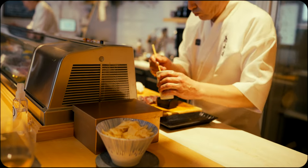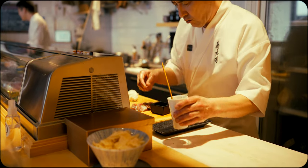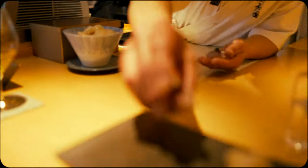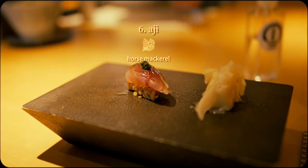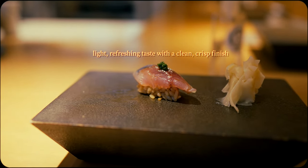Getting back to the sushi, another benefit of an omakase is being able to see everything prepared right before your eyes. This not only allows one to appreciate the skill and handiwork required, but also lets you visually assess the quality of the food for yourself.